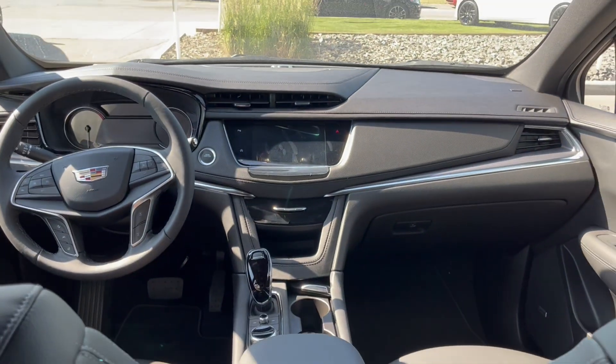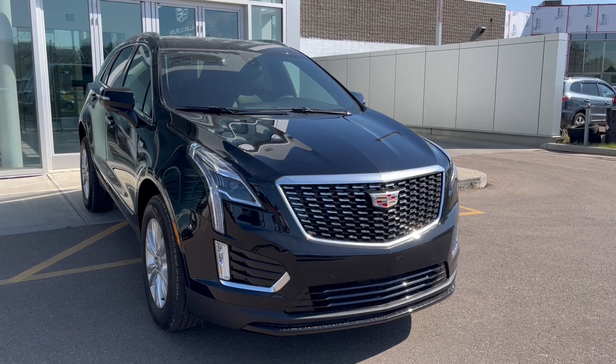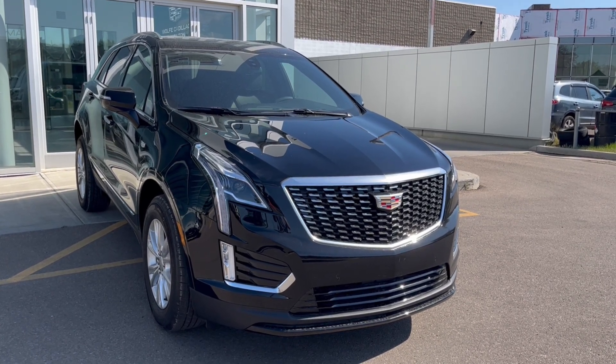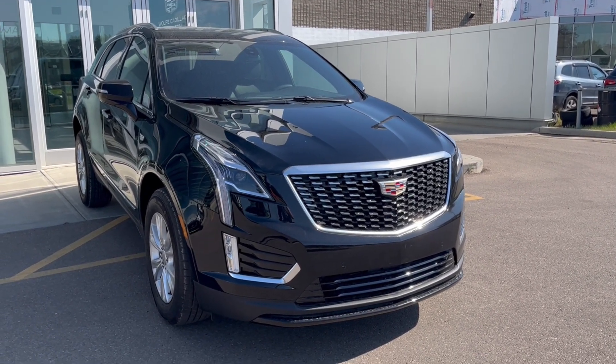And here's the rest of the vehicle. Thank you so much for joining me for this quick review of the 2024 Cadillac XT5 Luxury. Hope you enjoyed this video — please like and subscribe, and we hope to see you here at Wolfe Cadillac Edmonton very soon.